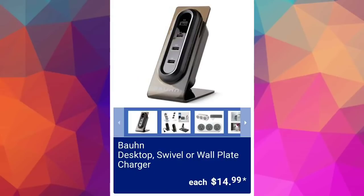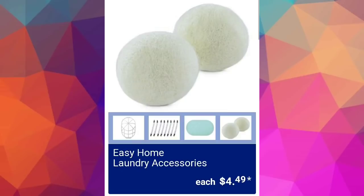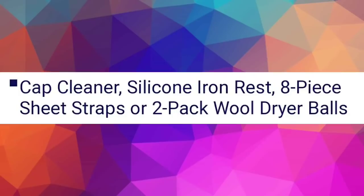We have a bra desktop swivel or wall plate charger for $14.99. Easy Home laundry accessories $4.49 — options include a cap cleaner, silicone iron rest, eight-piece sheet straps, or two-pack wool dryer balls.